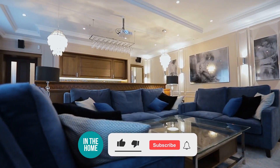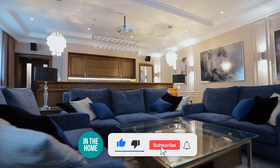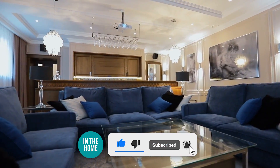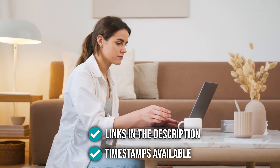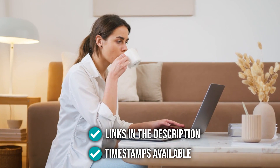Before we begin, be sure to like the video and subscribe to stay with us in the home, especially if you are interested in more informational list-related content just like this one. Remember, you can find the options to our list in the description down below, as well as timestamps to help you navigate through the video.